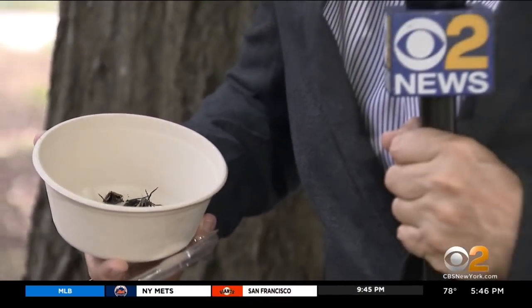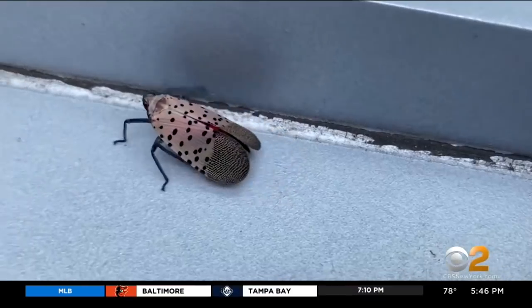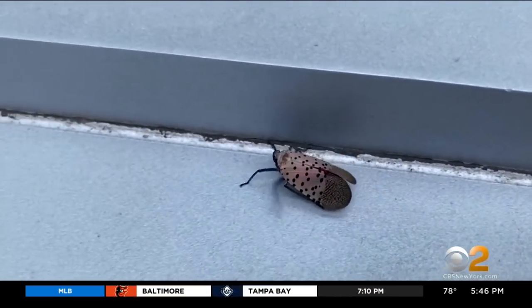Experts tell homeowners it is not necessary to pre-treat your plants and trees. Wait until you see that you have a problem with these pests and then take action. Spraying all your trees is an unwise use of insecticides — they may not even come to your tree.